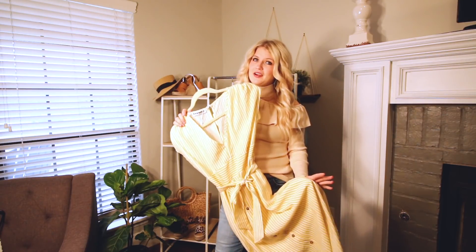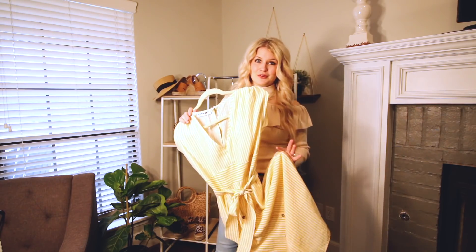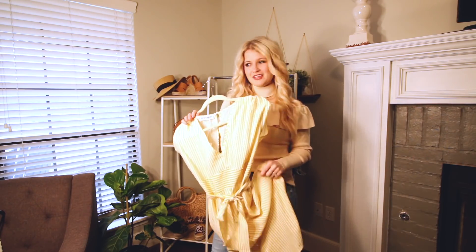I think this is like $19, so such a great buy for any of your spring events. I think it's so cute — I paired it with my favorite pair of spring espadrilles and a straw bag and you're ready for vacation or any of your spring events.